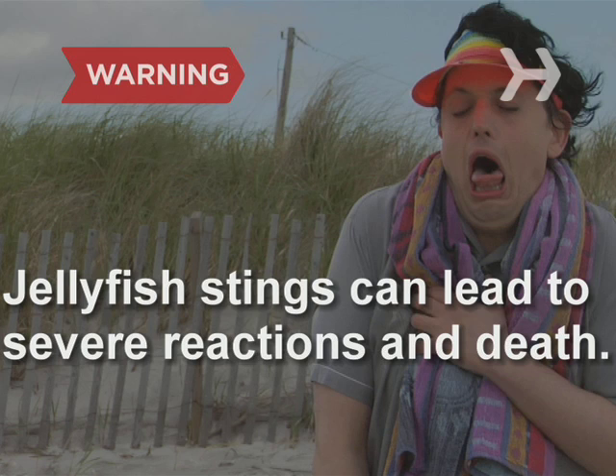Jellyfish stings can cause severe allergic reactions and death. If the victim shows signs of progressive symptoms including nausea, difficulty breathing, and chest pain, seek medical attention immediately.